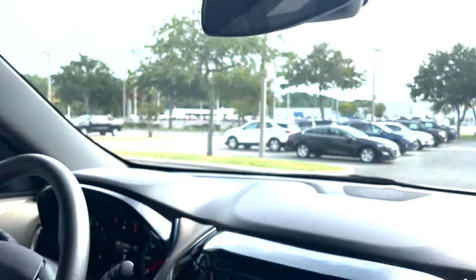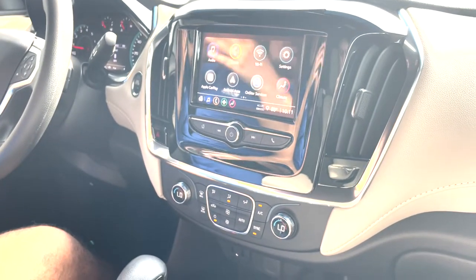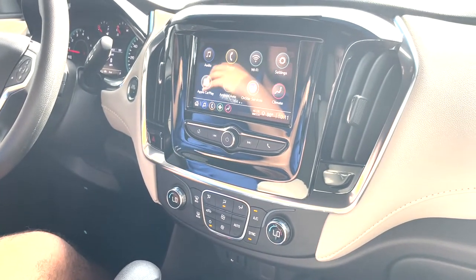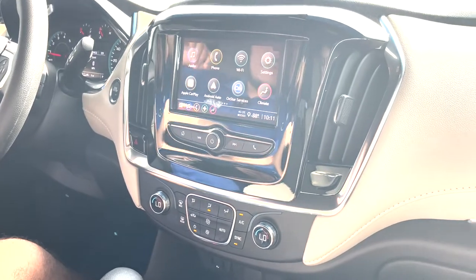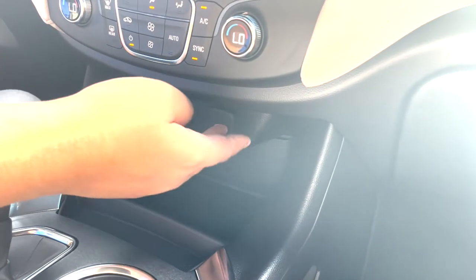Down from that, we can see our infotainment unit, which has Apple CarPlay and Android Auto Wireless Standard. And of course, since this vehicle is connected through OnStar, you can have a Wi-Fi system internally set up through them. Right down here you have a 12-volt, two USBs, and a 3.5-millimeter jack.